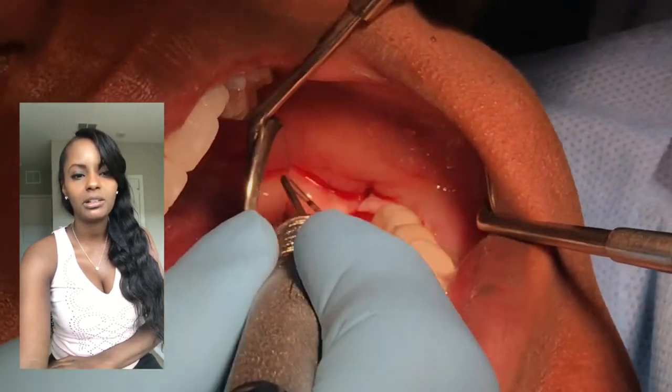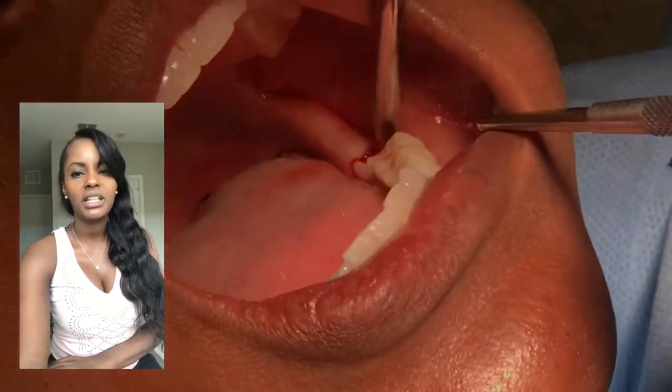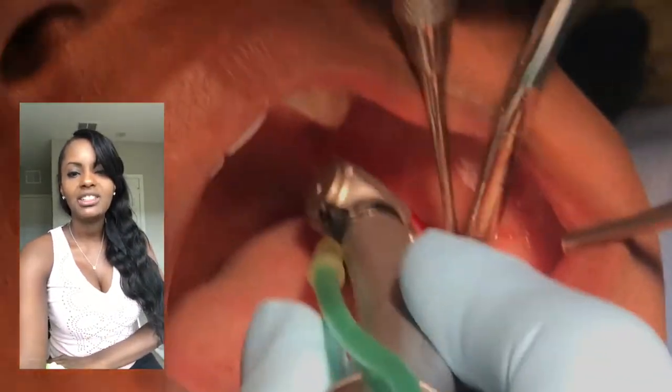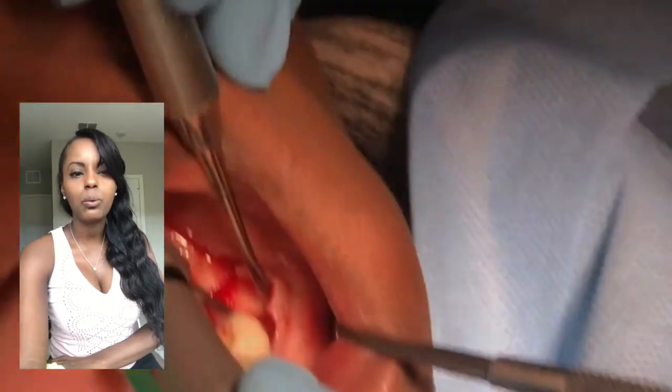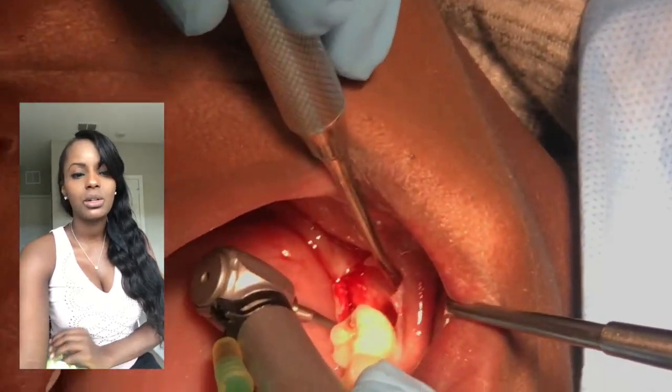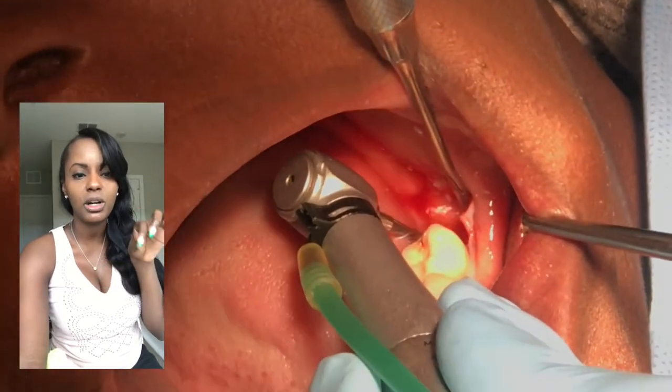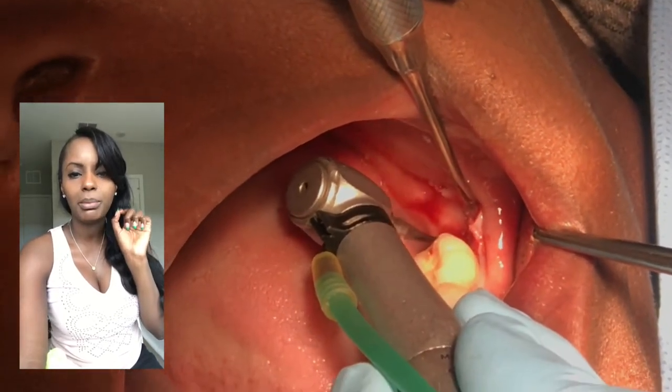Right now he has what we call a periodontal probe. The periodontal probe is just showing concavities or depressions in the bone, and he's just peeling the bone out. Now this first instrument is what we call a rounder, and he's just going to mark the spot of where the implant is going to go. Positioning-wise, remember this is a molar tooth - it's a bigger tooth - so he just marks where he wants to put the implant.